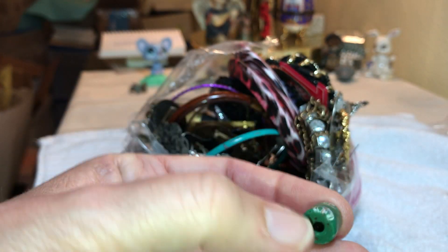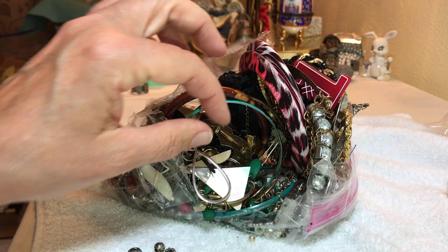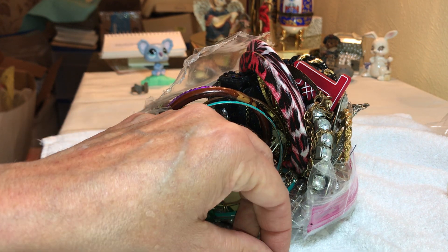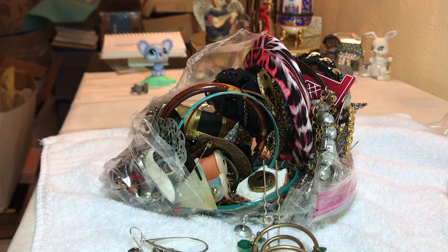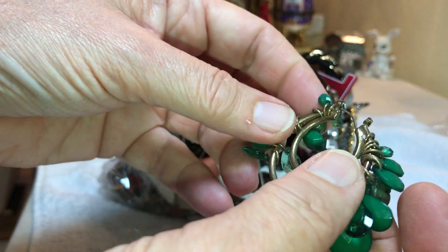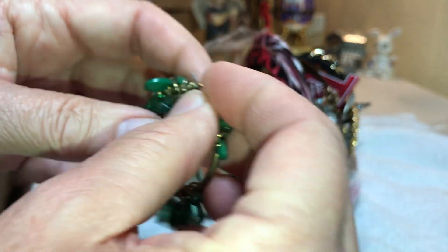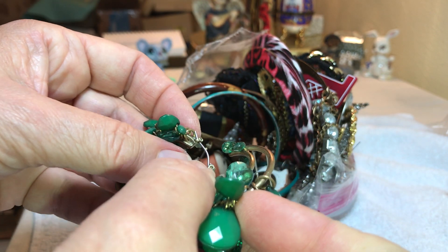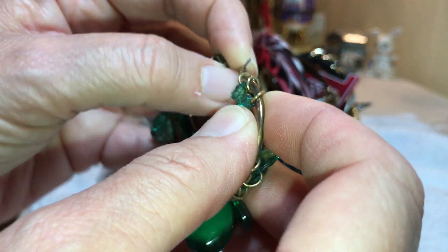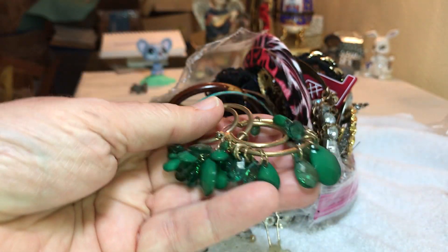I guess this is a glass bead. There's going to be a lot of those - we'll just let them fall out. Some green ones. We have a pear shape. Several of y'all are trying to help Aunt Barry with stuff on Shop Goodwill, and I appreciate it. We need any tips we can get.